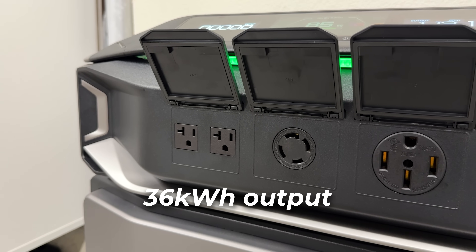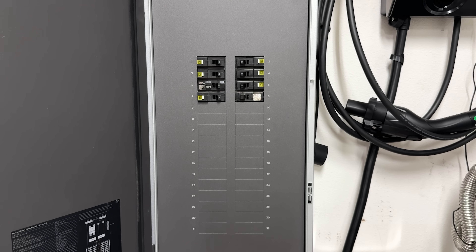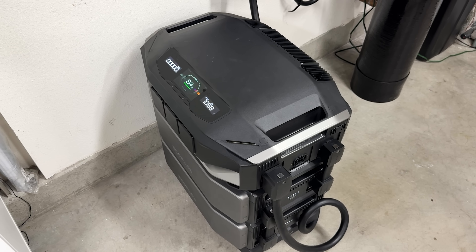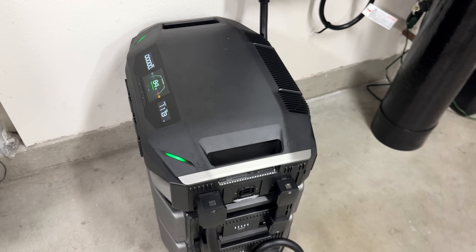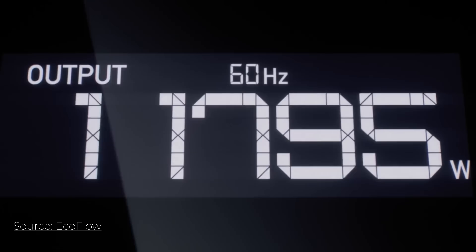With up to 36 kilowatts of output, 180 kilowatt hours of storage, and a new Smart Home Panel 3 that can manage your entire home, this thing is trying to take on the Tesla Powerwall head-on and to do it in a modular, DIY-friendly way. I also want to thank EcoFlow for teaming up with me on this video and for sending this system out for me to play with. Today I'm going to be diving deep into what this thing is really capable of and who it makes sense for.